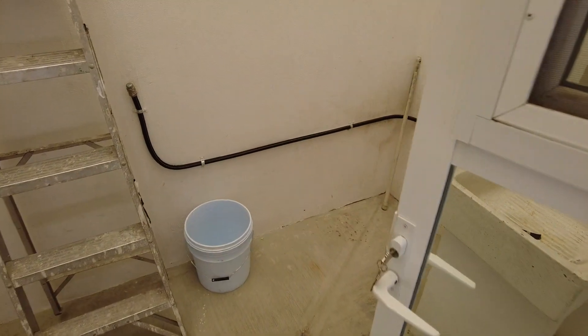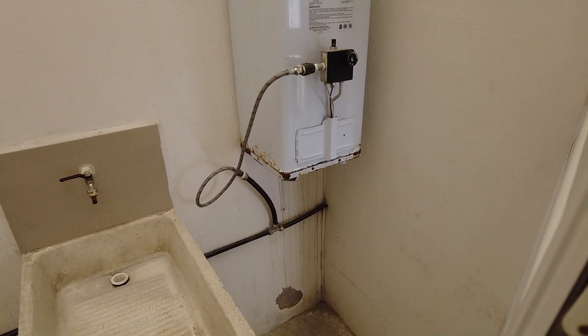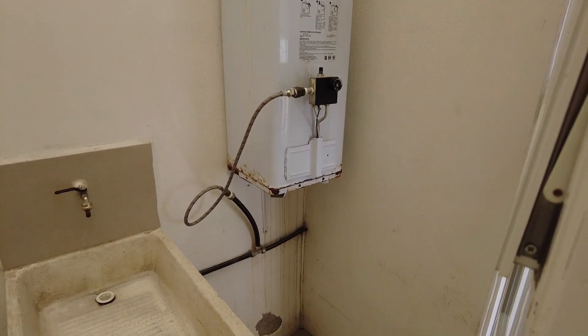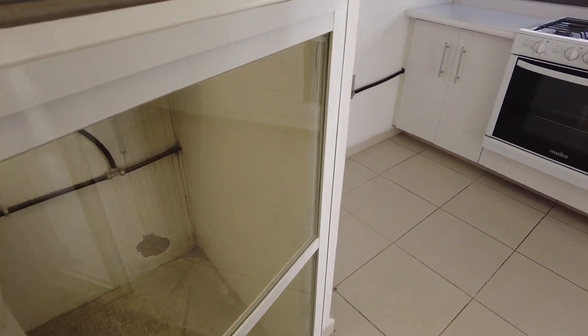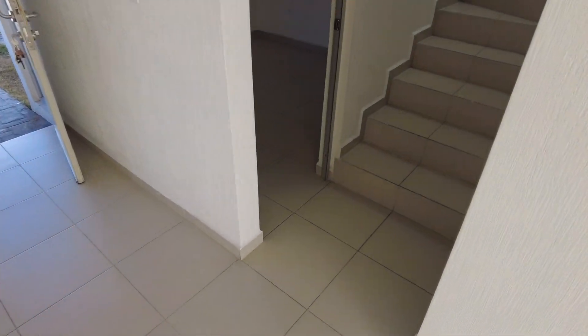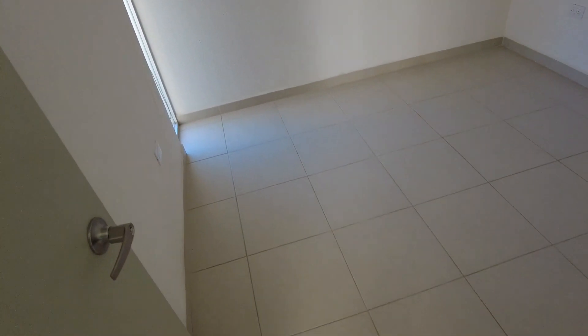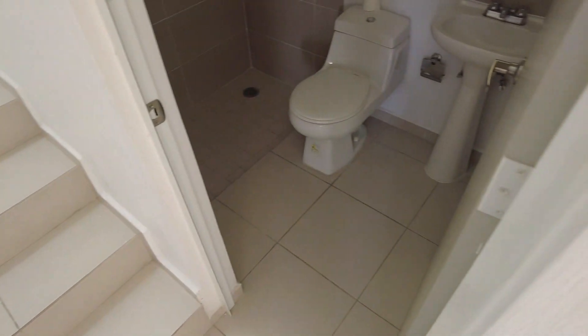Laundry area. The boiler is not working right now. It has a workspace on the first floor. Bathroom.